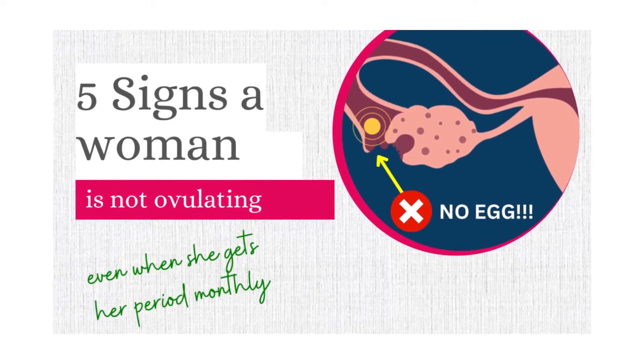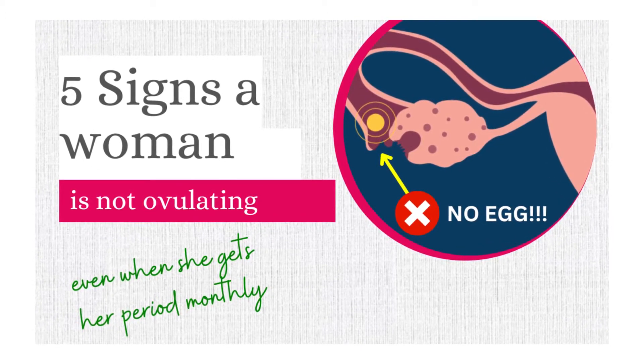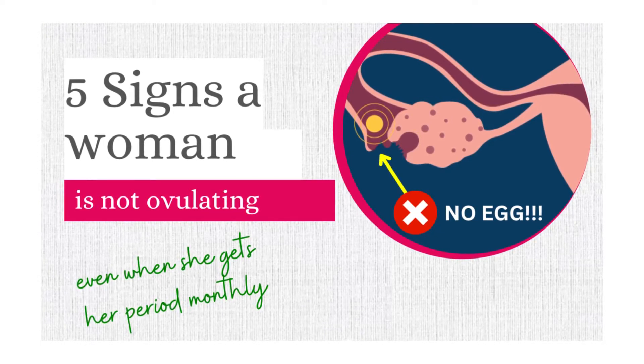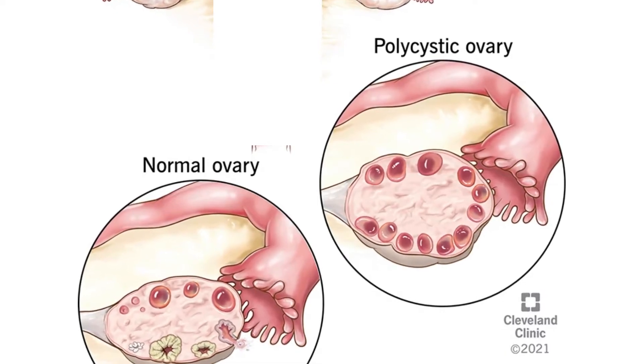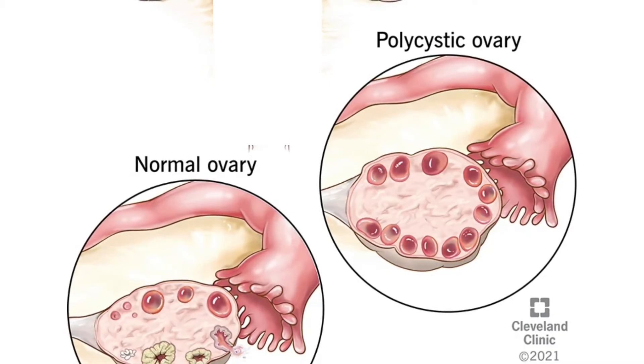You may not be sure if you're ovulating — that's normal, and a lot of women who think they're ovulating are not. You can watch my other video where I talked about five signs to confirm a woman is not ovulating. The fourth and last criteria is the pelvic ultrasound, showing multiple fluid-filled cysts around the edges of the ovary. Here in this image, you can see the difference between a normal ovary and a polycystic ovary.